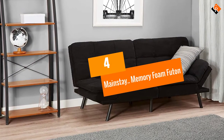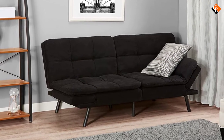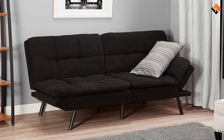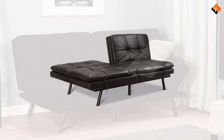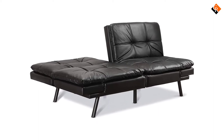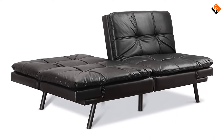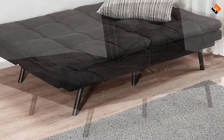Moving on at number 4, we have the Mainstay Memory Foam Futon. This futon comes in a single pack but it can also come in a pair if you are expecting more guests. The black color works excellently with most decors, although it is also available in 14 other stylish colors. With all these varieties, you can pick the one that works best with your interior space.